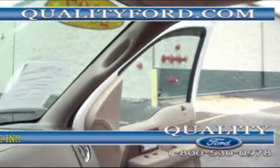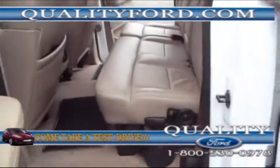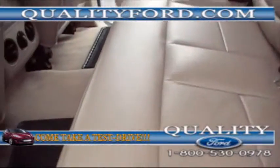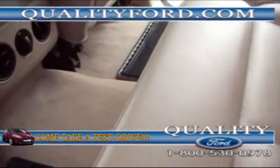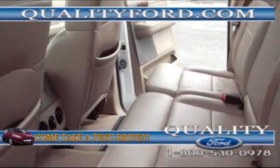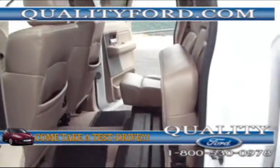Then coming into the back, you'll see there's plenty of back seat space. There are also climate controls for the back seat — that's good for all your passengers. And right here, the seats come up for more storage space.